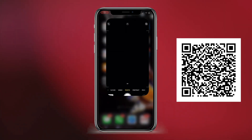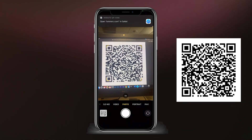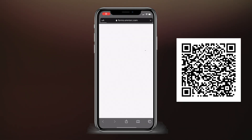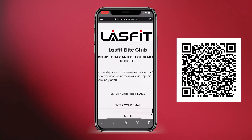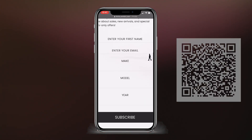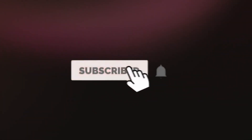If you haven't joined our Elite Club yet, you can scan our QR code to become a member by scanning it on your camera app and entering some basic information about your vehicle. Also, don't forget to subscribe and hit that notification bell to make sure you get more videos just like this one. Let's get to it.